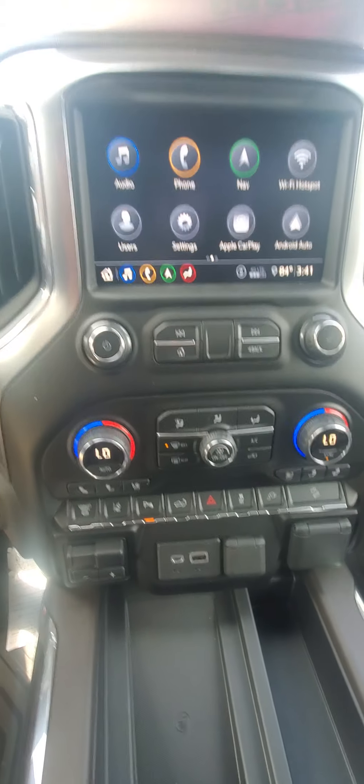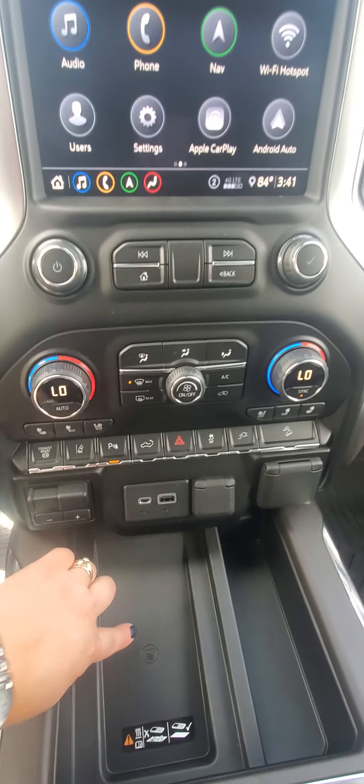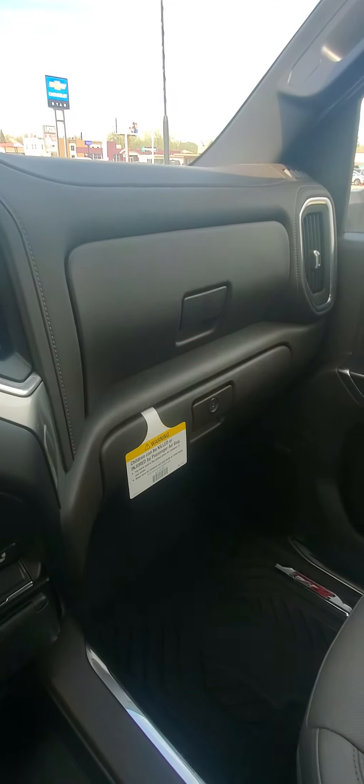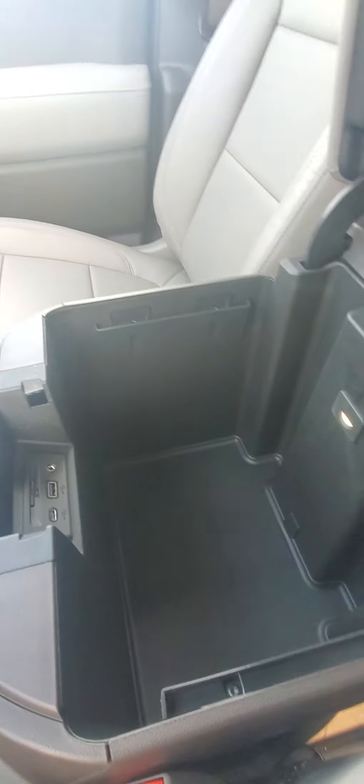Dual climate control, ventilated seating, heated seats, charging station. Two glove boxes — one locks, one does not. Nice deep center console.